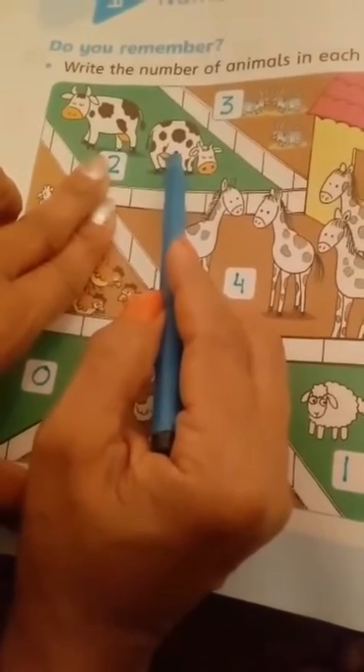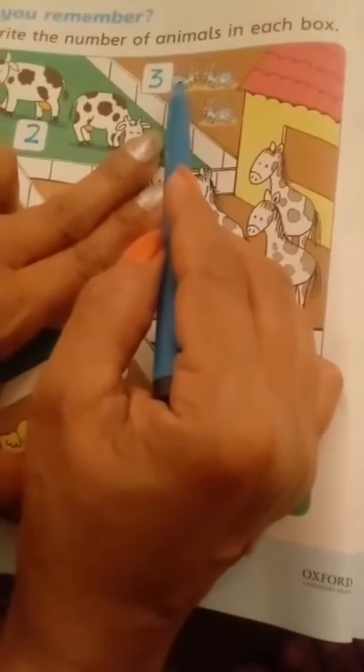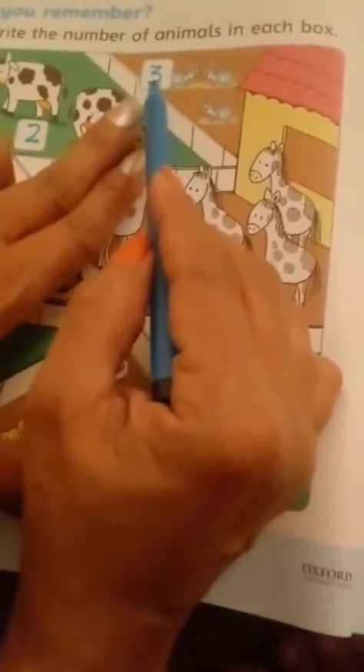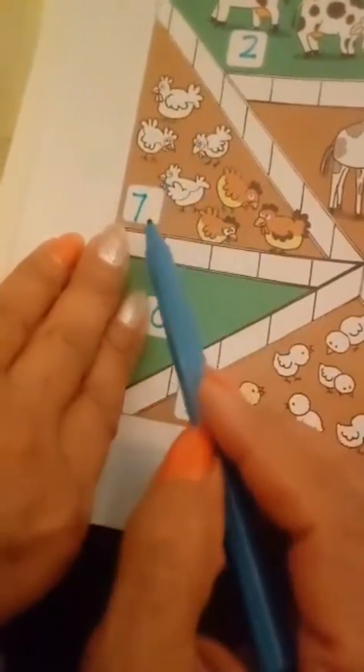This is a cow — one, two. How many? Two. We write two here. And these are rabbits — one, two, three. How many rabbits? Three. Three is a number, we write three here. Then these are hens — one, two, three, four, five, six, seven. We write seven here.